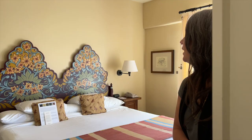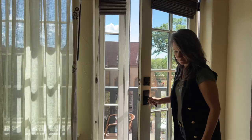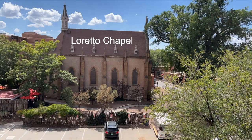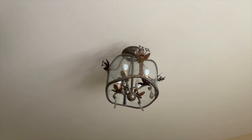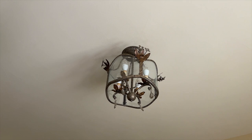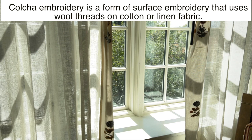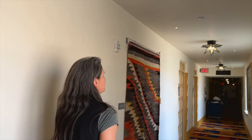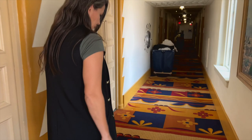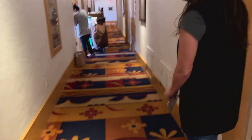Gorgeous hand painted headboards. The light fixtures are a nod back to Coulter's original designs, and we commissioned all of the work by local artisans. We have colcha embroidery on the curtain, which is very traditional to New Mexico. The carpet was developed working with local Native American designers, one of them being Brian Vaio, who assisted with the renovation and hand painted many of the headboards in the guest rooms.